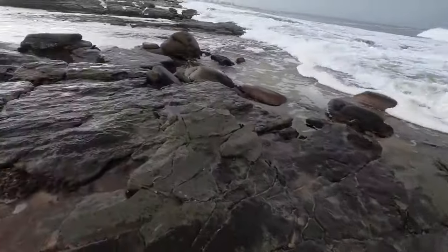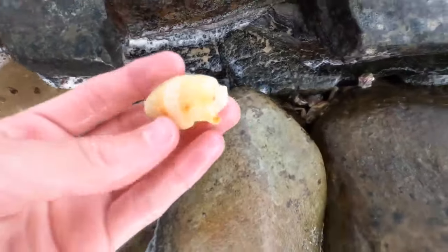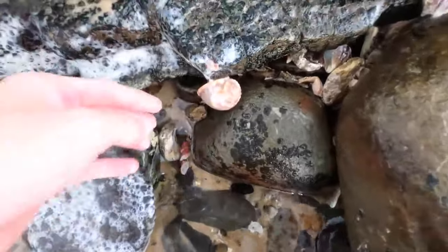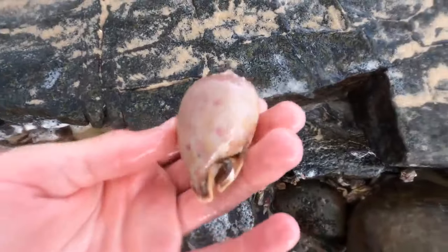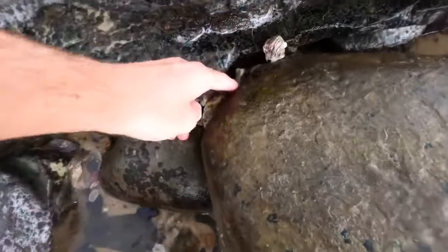Holy, I gotta run! Broken little bailer - look what's gotten stuck. Nice, it's got a pink tinge. So many bonnets today - bonnet shell heaven!